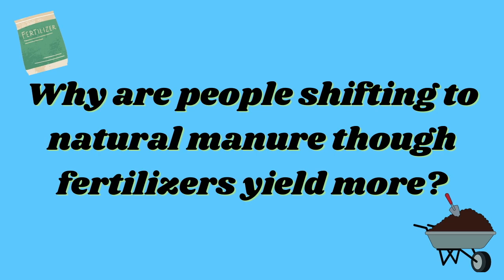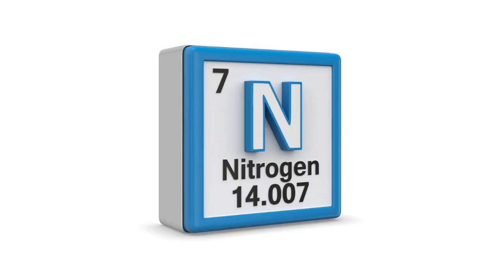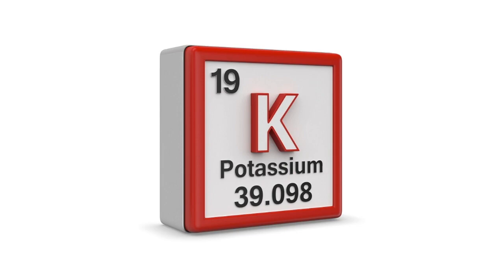Though fertilizers yield more, we all know that major plant nutrients are nitrogen, phosphorus, and potassium. These nutrients can either be provided naturally or through chemicals. When provided as chemicals, we call them fertilizers. Though fertilizers provide instant nutrition, they also cause a lot of damage. Since fertilizers are water soluble, the surplus fertilizer given to the plant seeps into the soil and then into water bodies.